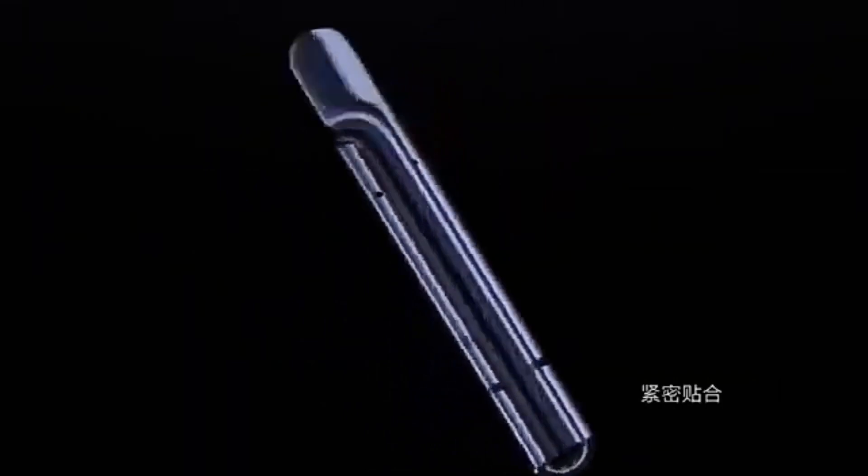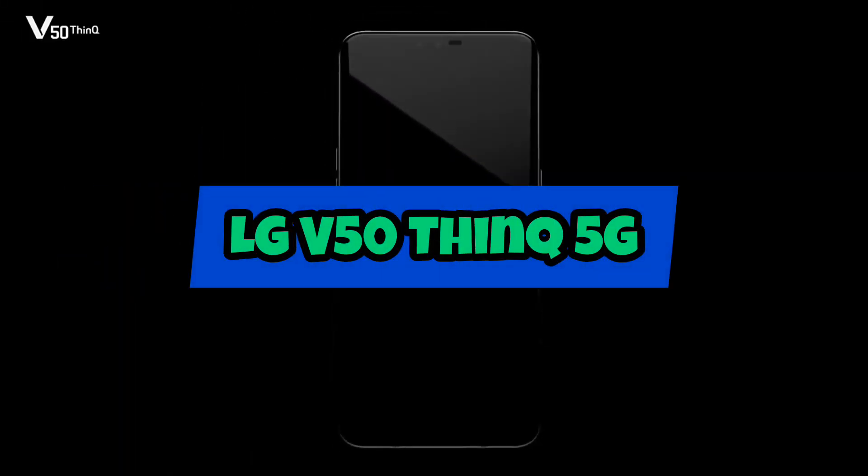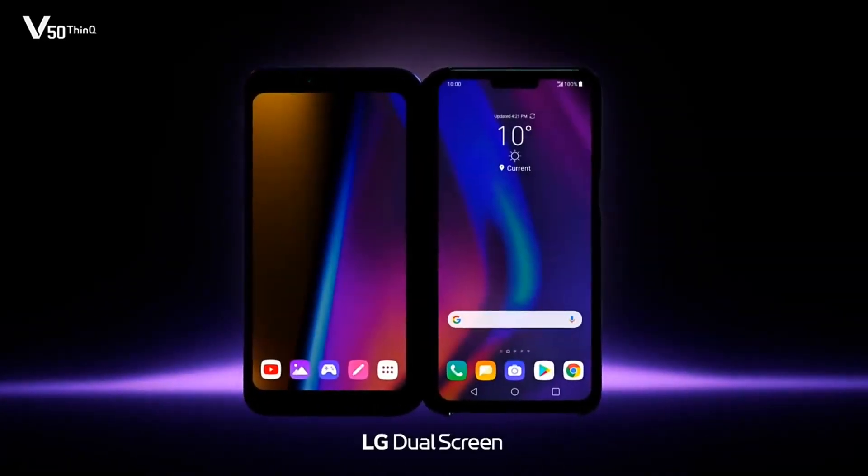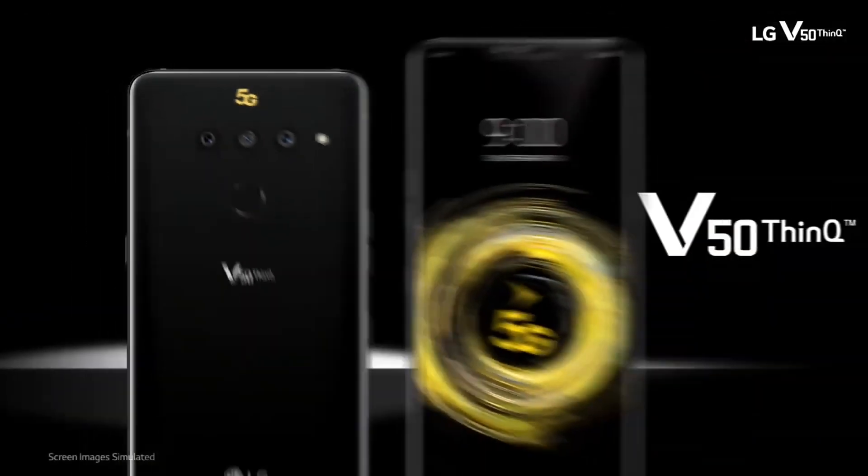The Mate X also comes with top-of-the-line specs and features, including a Huawei Kirin 980 processor, 8GB of RAM, and 4 cameras.